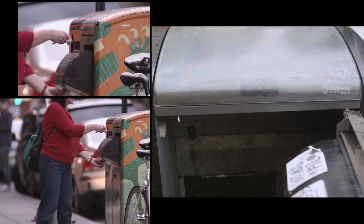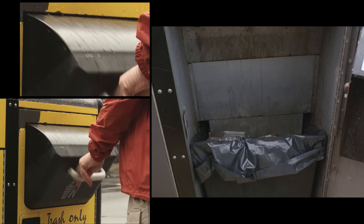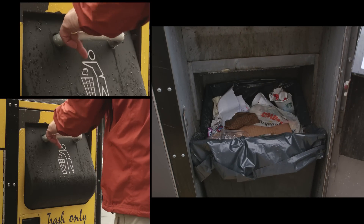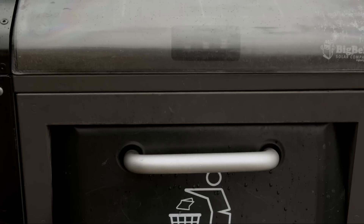The compactor allows each can to hold five times more than a conventional basket, while a sensor detects how full the unit is. It uses a simple system of green, yellow, and red. Green means the Big Belly is empty. At yellow, it's time to go pick it up. And at red, it's full — we're not going to compact any more trash, so you really ought to come now.